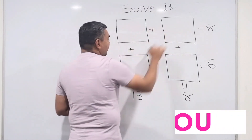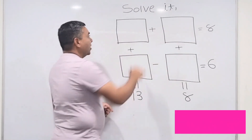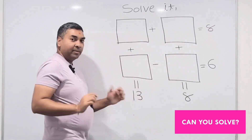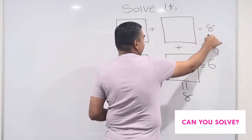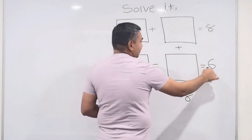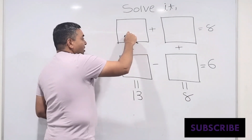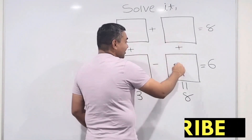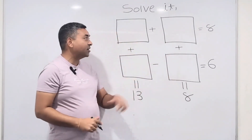I have four different boxes. You can put any number in these boxes — one, two, five, whatever you want. But the conditions are: this box plus this box should be 8; this box minus this box must be 6; this box plus this box should be 13; and this box plus this box should be 8. There are four different conditions that need to be satisfied.